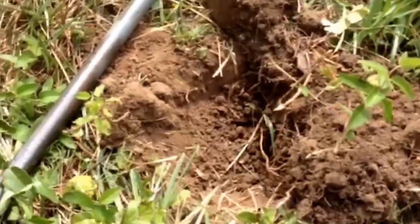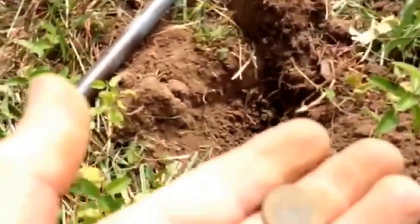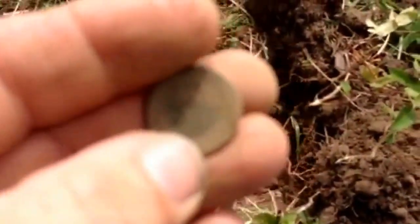Alright guys, this is XP Deus. Hadn't been out in a while. Got a new permission here — got this empty lot to look. First good signal I got here, got me a wheat penny, so I'm going to keep looking here. If I find anything good, I'll show you.